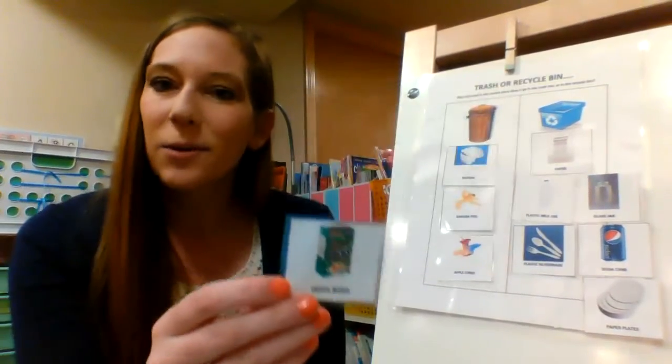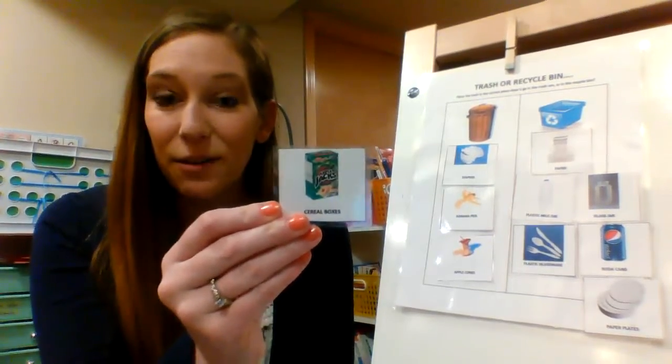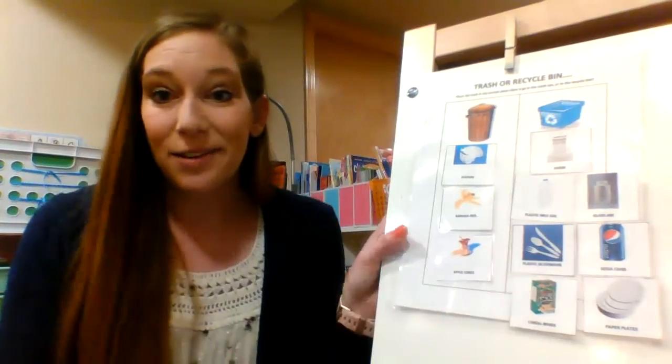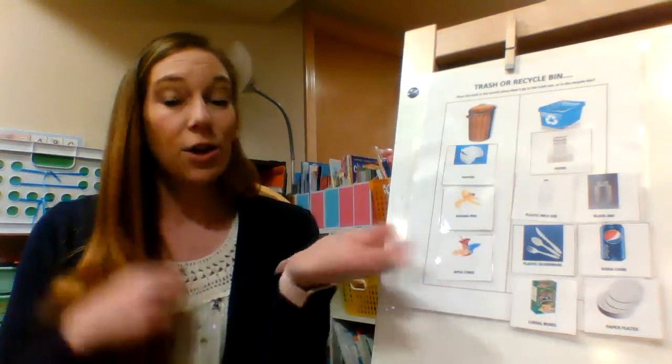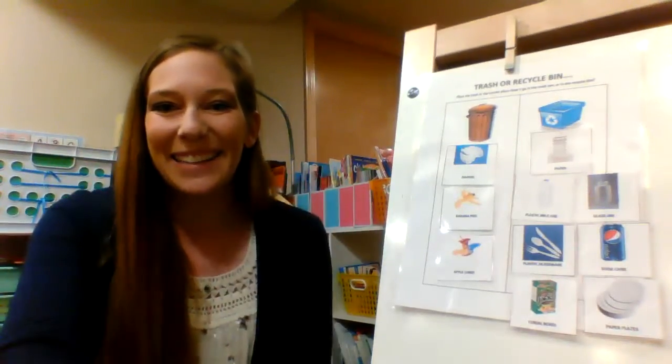A cereal box — where could that go? In the recycle. You're right, this is made out of cardboard, which is paper, so that could go in the recycle bin. So this week, friends, I want you to take a look at the things that you're throwing away — those that go in the garbage versus those that go in the recycle bin. See if you can tell the difference after dinner or when you're cleaning up in the kitchen. Happy recycling! Bye-bye.